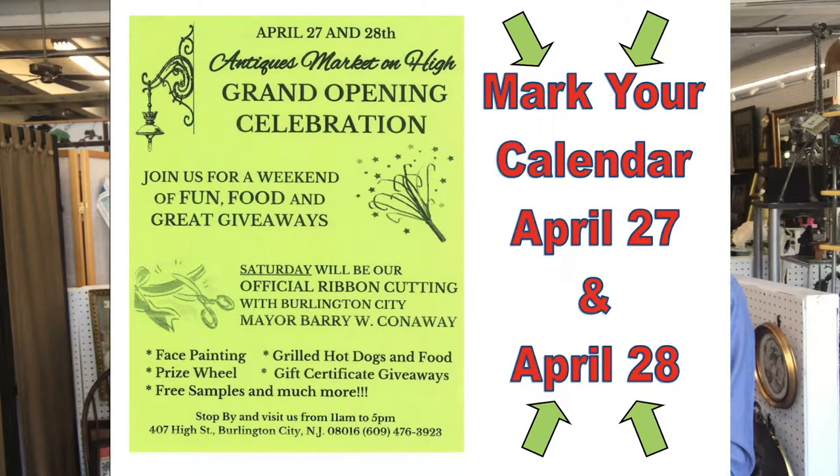We're going to start off Saturday with our official ribbon cutting, which is going to be done by the mayor of Burlington City. Then all weekend long we're going to have plenty of food, prizes, face painting for kids, and we're going to give away over a thousand dollars in gift certificates from the local vendors up and down High Street here that have donated.